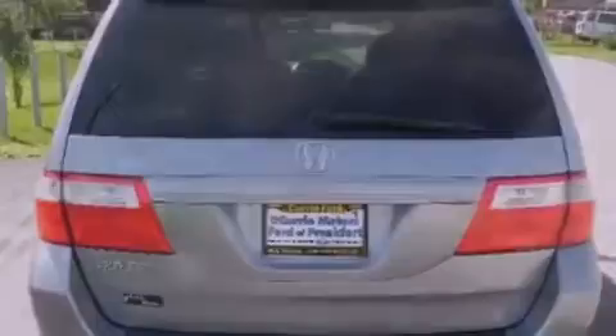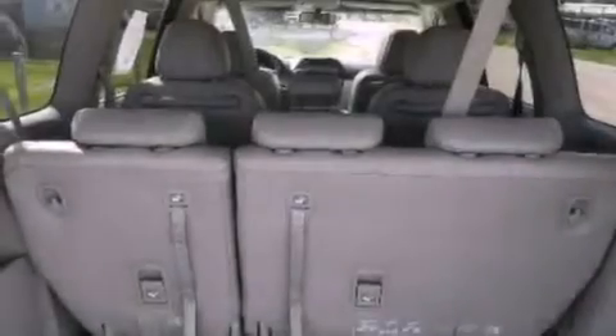Also included are a brake assist system, a keyless entry system, and leather seats that provide great support and create an overall luxurious feel.